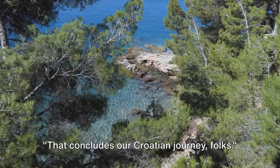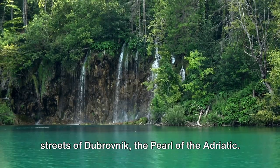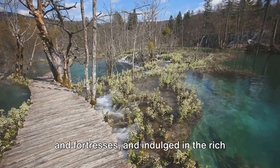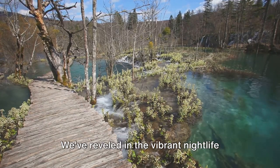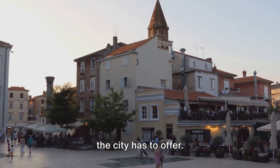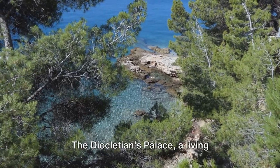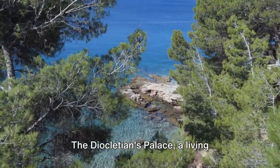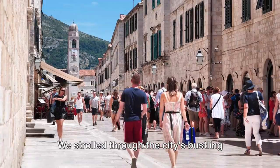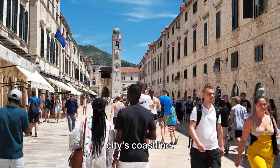That concludes our Croatian journey. We've traversed the charming cobblestone streets of Dubrovnik, the pearl of the Adriatic, marveled at its ancient city walls and fortresses, and indulged in the rich history that whispers through its old town. We've reveled in the vibrant nightlife and savored the delectable seafood that the city has to offer. Split, the city of ancient wonders, was our next stop. Diocletian's Palace, a living testament to Roman grandeur, left us awestruck. We strolled through the city's bustling markets, soaked in the local culture, and enjoyed the serene beaches that dot the city's coastline.